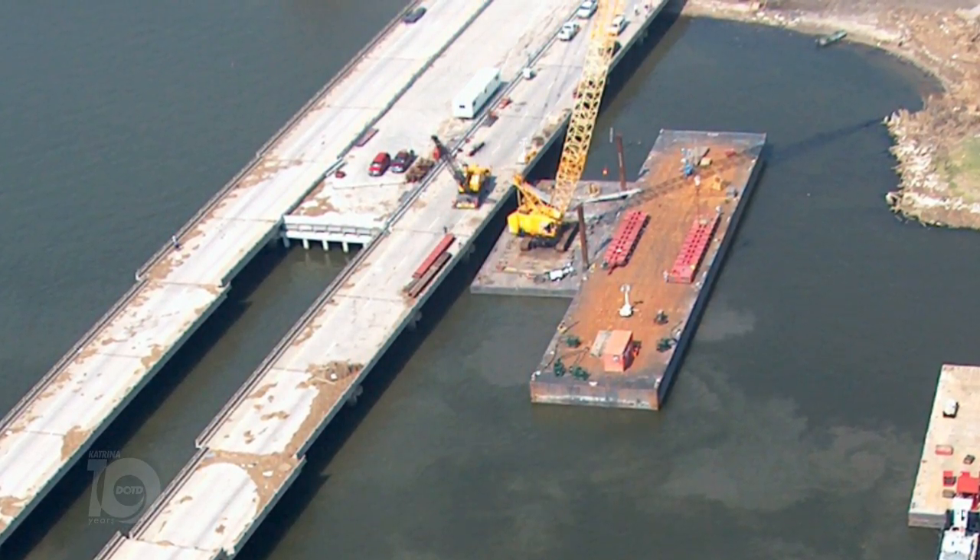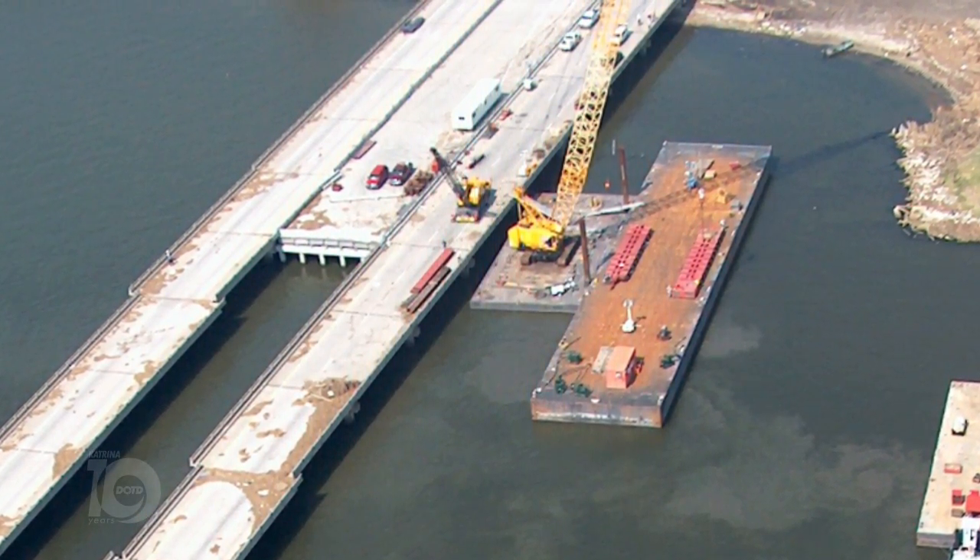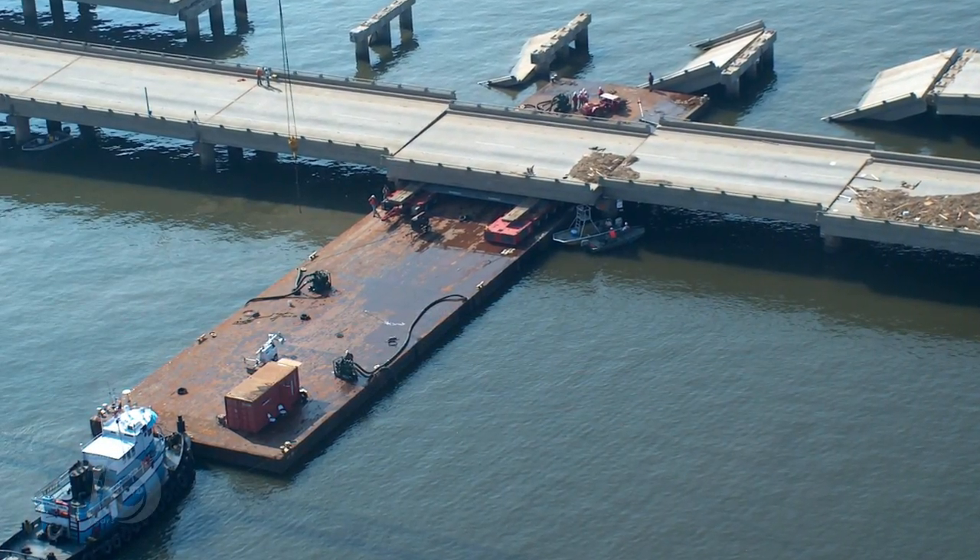Our DOTD employees went to work right away and came up with a method along with a contractor to put in some acro panels and to get one of the bridges in shape so that travelers could travel over the bridge.